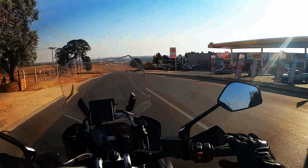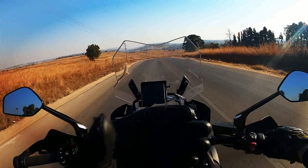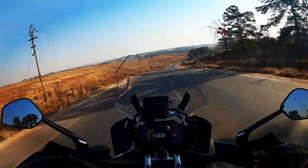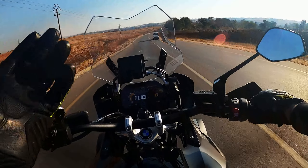Everything really is premium — the quality of the grips, the new black levers, the braided lines — straight braided lines for an adventure bike. The keyless start — not entry like a car, but keyless start.